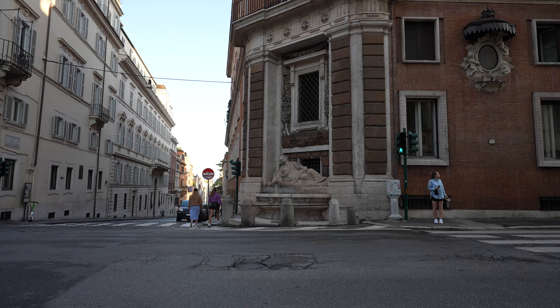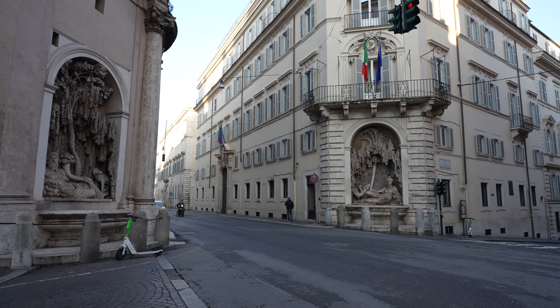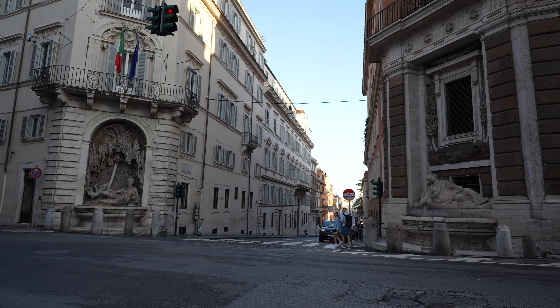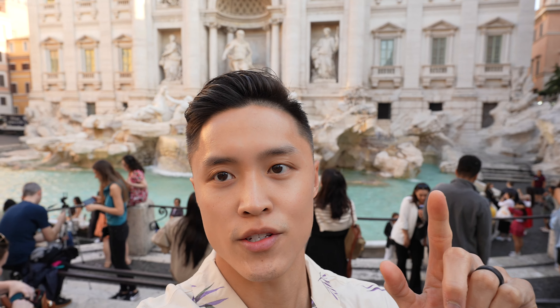We have some cool architecture at this stop — one in this corner, one in that corner, and one over here. We made it to the Trevi Fountain at about 7:10 AM, but as you can see the crowd behind me is already pretty strong this early.